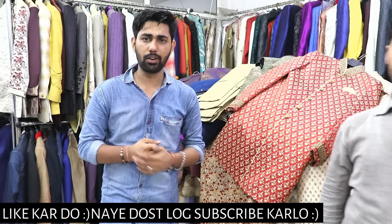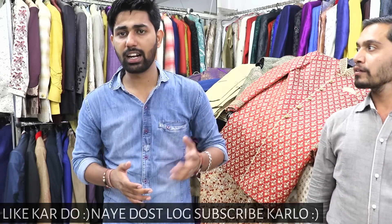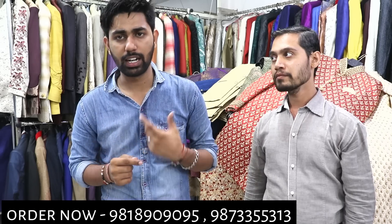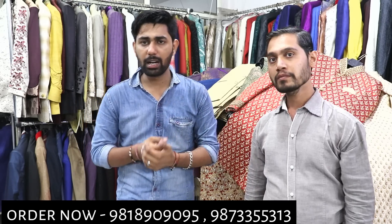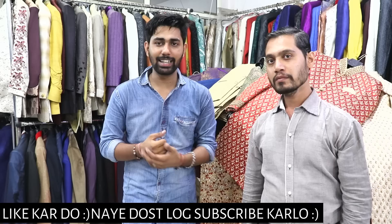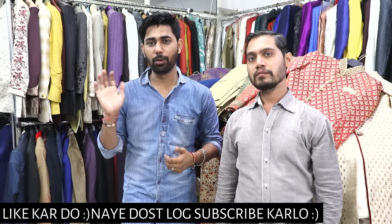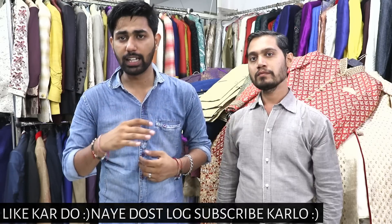You will visit the first floor of AD Creation in Gandhi Nagar, New Delhi. If you have any queries, you can see the details, address, and phone number in the description so you can directly call them. If you visit, you will get a quick revert. If you liked this video, please like and share it. Thank you so much for watching — see you in the next video.